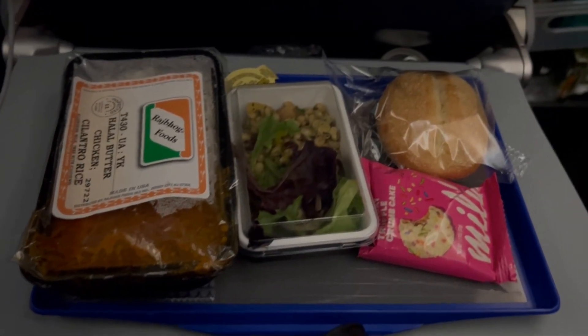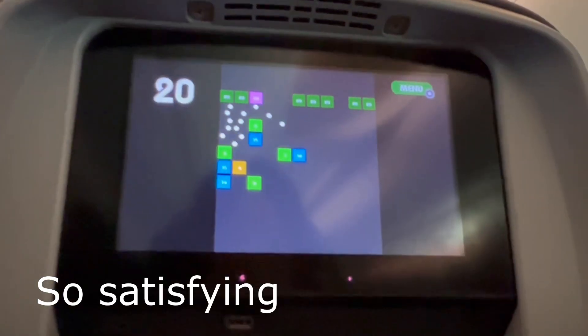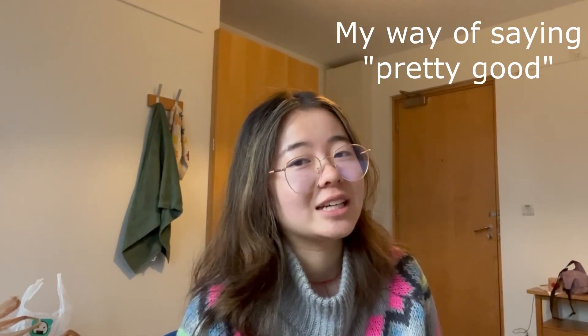My flight yesterday was at 6 PM, scheduled to arrive at Heathrow at 10 AM in the morning. I was really excited to get food on the airplane — we got this really good halal butter chicken with basmati rice, so good, with a salad on the side. For dessert they had this Milk Bar crumb cake, birthday cake flavored. I played so much of this game called Block Breaker on the tablet — it's actually addicting, I got a high score of 35. I ended up watching The Matrix as well. Since we were arriving in the morning they gave us breakfast: I got some coffee, strawberry yogurt, and a cinnamon biscotti.